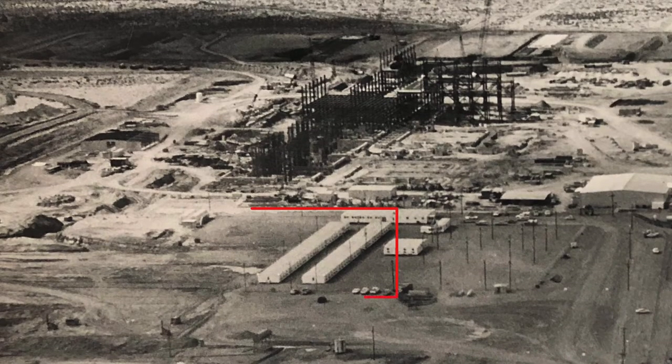The two long buildings you see here are in the area where the Unit 3 cooling towers would eventually be built. Those two long buildings are the barracks. The little square building next to them was the Burtco Admin Building. Burtco ran the barracks, ran the security, and ran the cafeteria, which is this building right here. A lot of good meals in that cafeteria — they made some really good steaks, the best I remember.